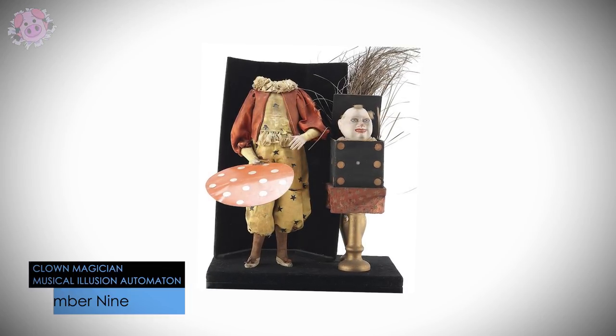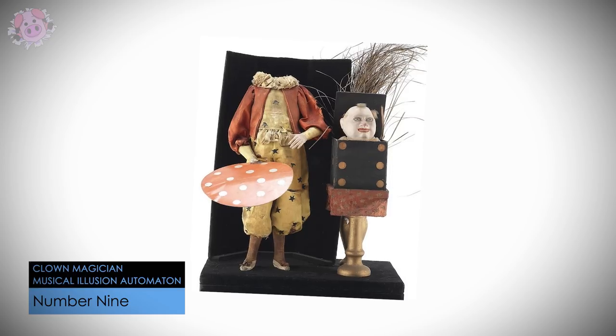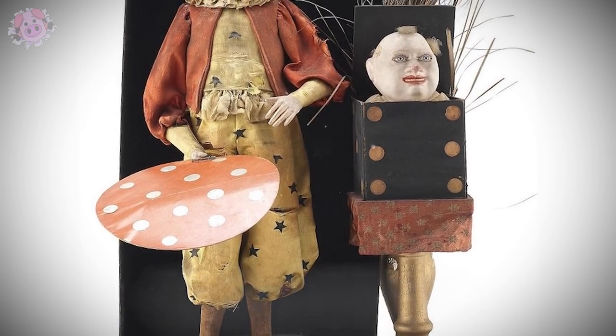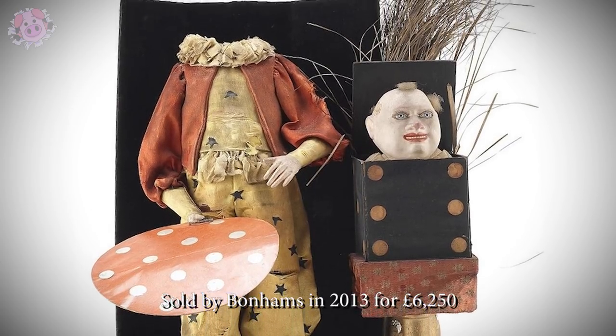This French musical automaton was made circa 1880, possibly by Philoboie of Paris, and features a sinister looking clown magician who makes his head vanish before it reappears in a box beside him.